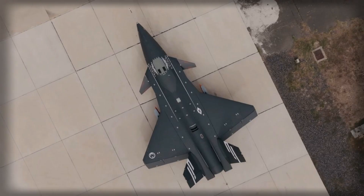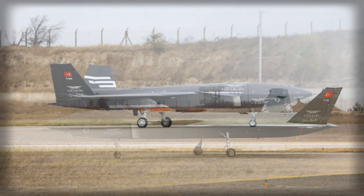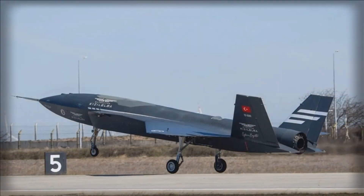While much attention has been given to the drone's propulsion, the weapons system trials are equally important. In addition to the MK-82 bomb, the Kizalelma has flown with Tallon munitions — small-diameter precision-guided bombs analogous to the American GBU-39-B. These smaller weapons allow for high-precision strikes with minimal collateral damage, giving the UAV a versatile strike profile suitable for a variety of tactical scenarios.